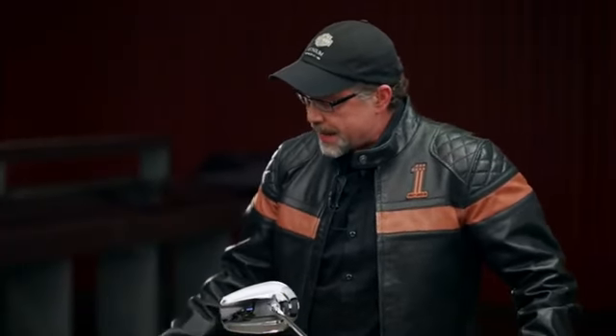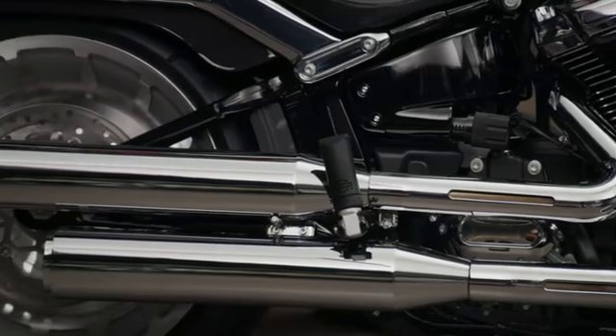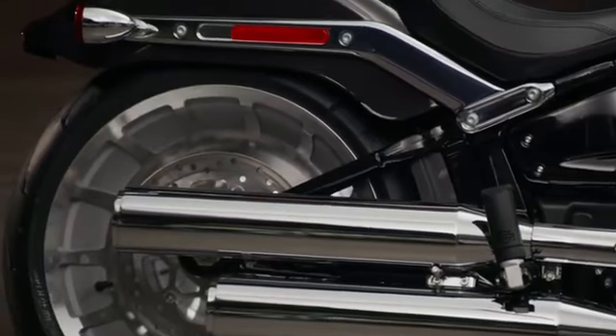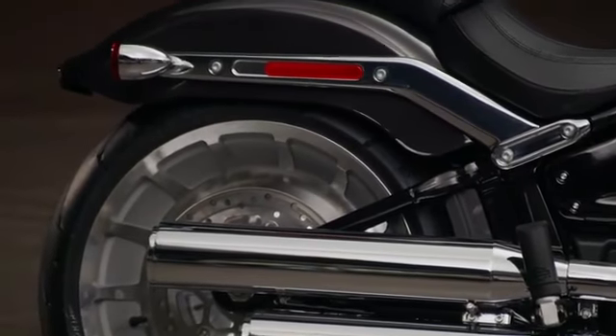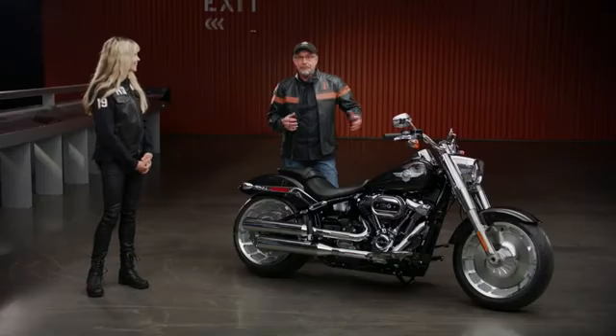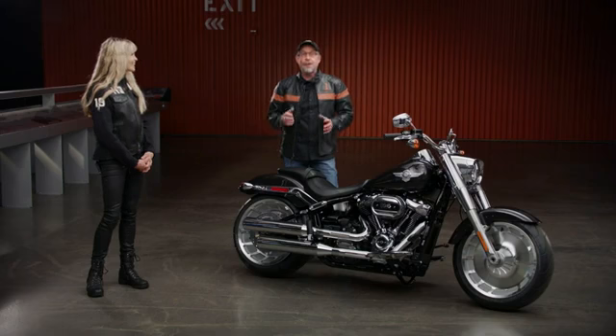Working towards the back of the bike, these chromed out fender struts with a chopped rear fender to expose that massive 240 millimeter wide back tire. When you stand back and you take a look at it from front to back, you do say — wow, what a stunning motorcycle.